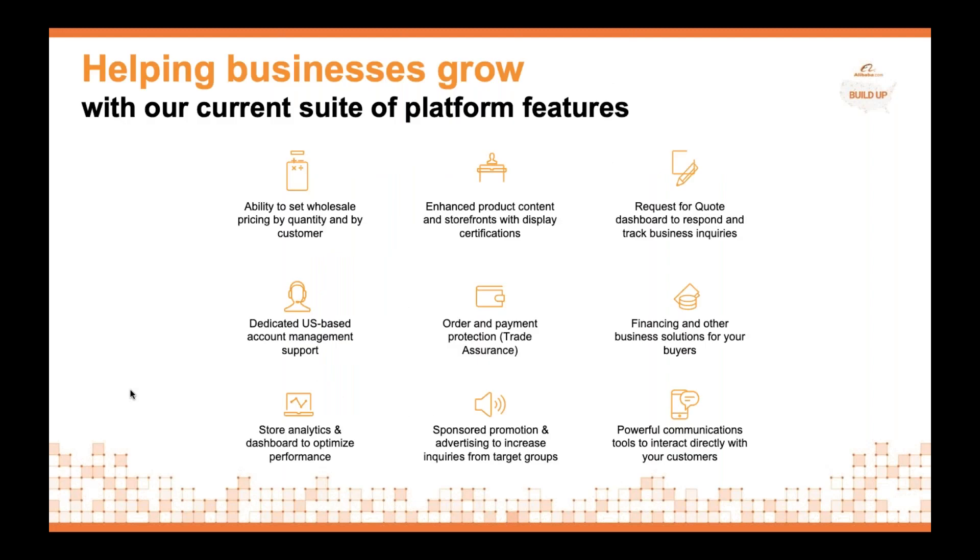Everyone is probably thinking: how can Alibaba actually help me in my business? Alibaba.com, our platform, has been around for 20 years — we just had our 20th anniversary in September. Until about six months ago, a lot of our tools and platform features were not necessarily optimized for US businesses. My team, based out of New York, completely revamped the platform. We now provide local account management, sales, and support.